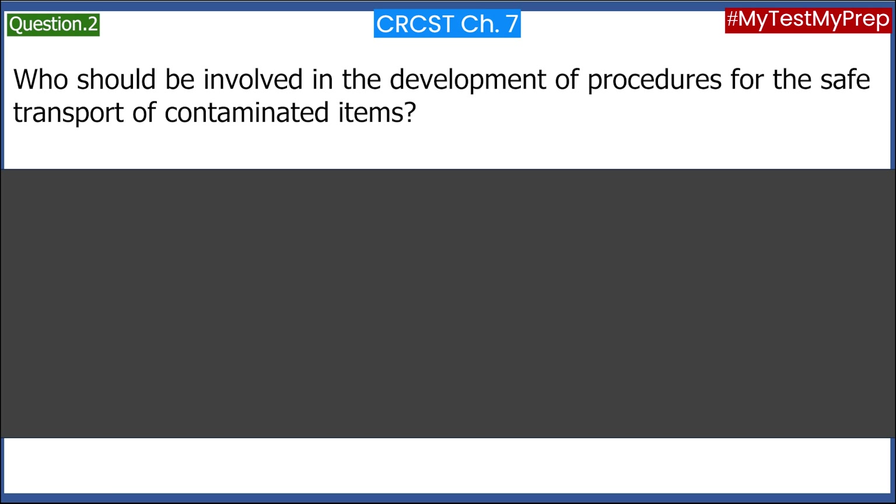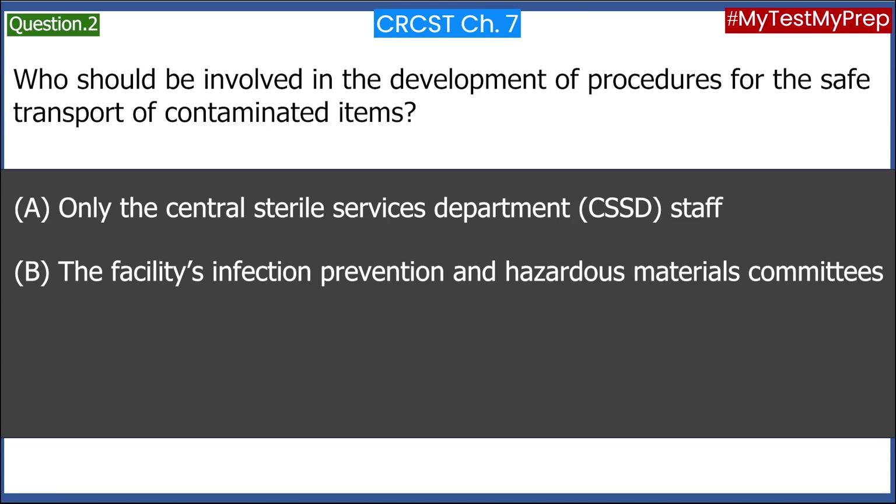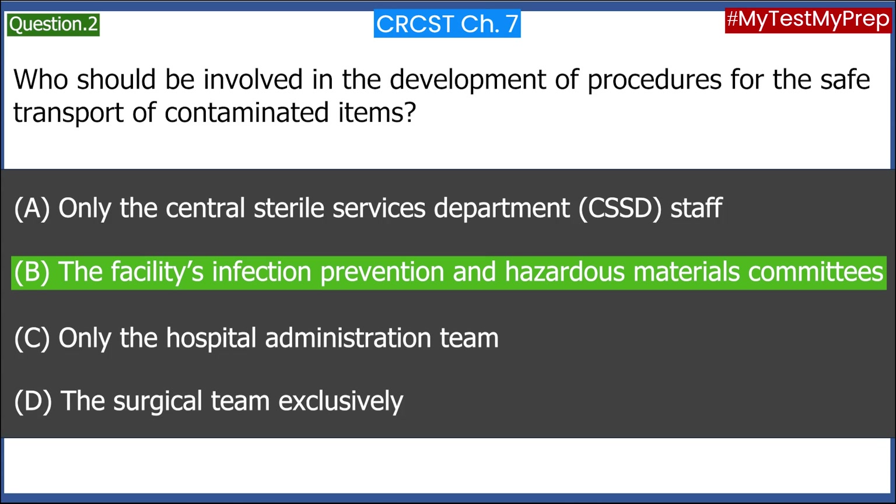Who should be involved in the development of procedures for the safe transport of contaminated items? A. Only the Central Sterile Services Department staff. B. The Facilities Infection Prevention and Hazardous Materials Committees. C. Only the Hospital Administration Team. D. The Surgical Team exclusively. Answer: B. The Facilities Infection Prevention and Hazardous Materials Committees.